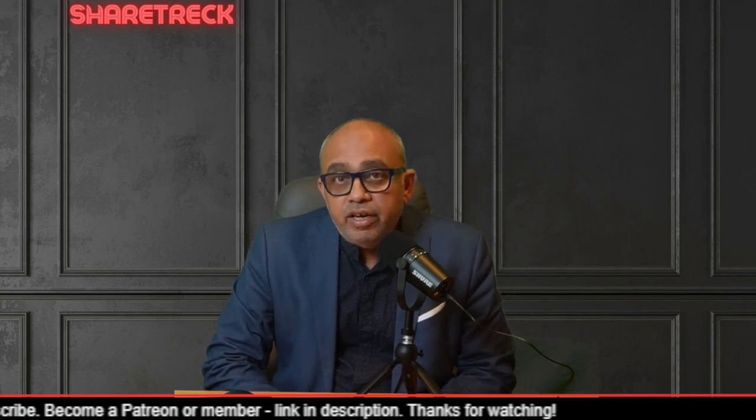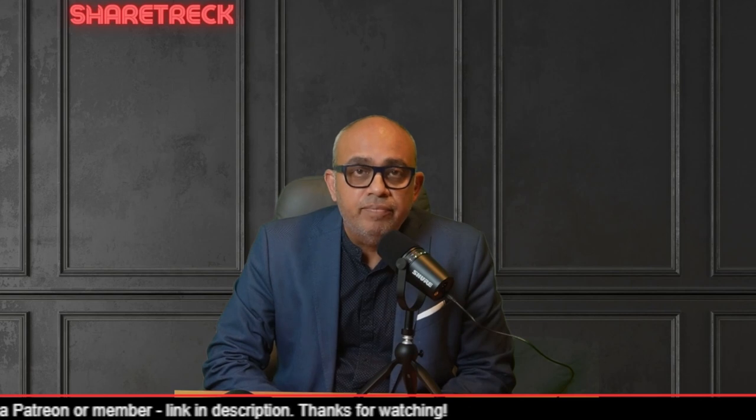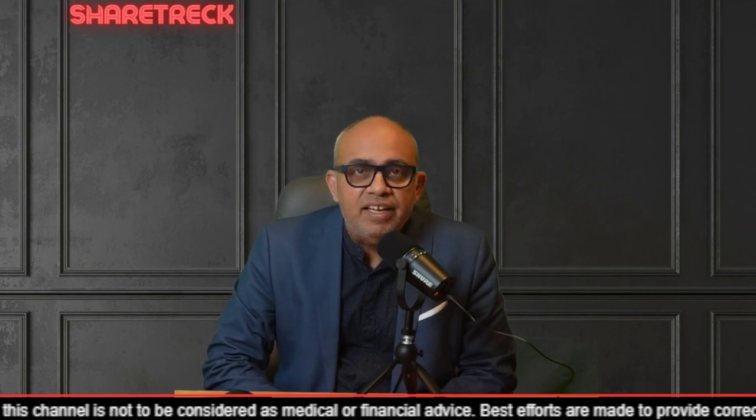Let me know in the comment section what you think. In case you are watching our videos and have not yet subscribed, please subscribe now and help us reach 5000. Let's get started.